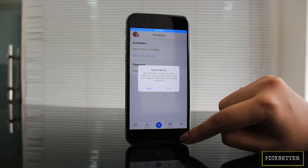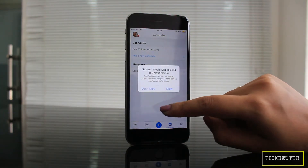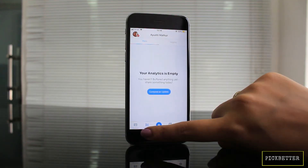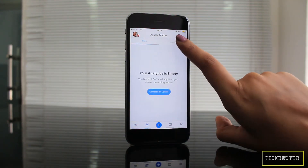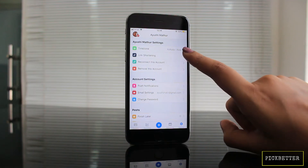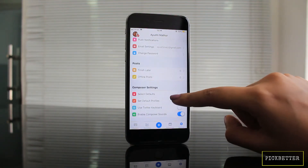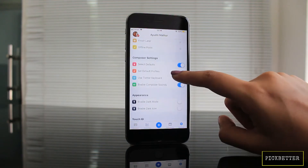Buffer lets you share posts across different social networking sites like Facebook, Google Plus, and Twitter. The best thing about Buffer is that you can also keep track of your posts and how they perform on all your social media through this one app. It's a free app, but there are extensions like multiple social media accounts available in the paid version as well.